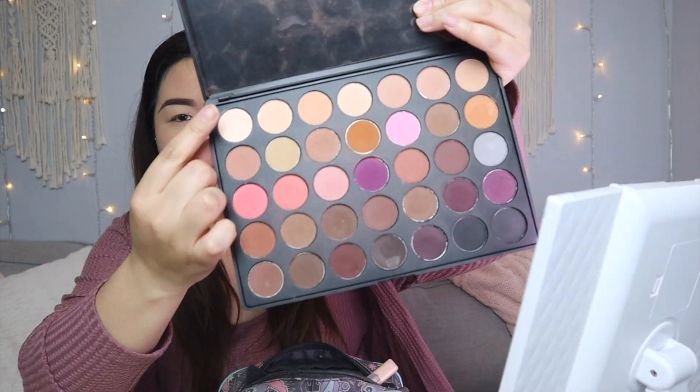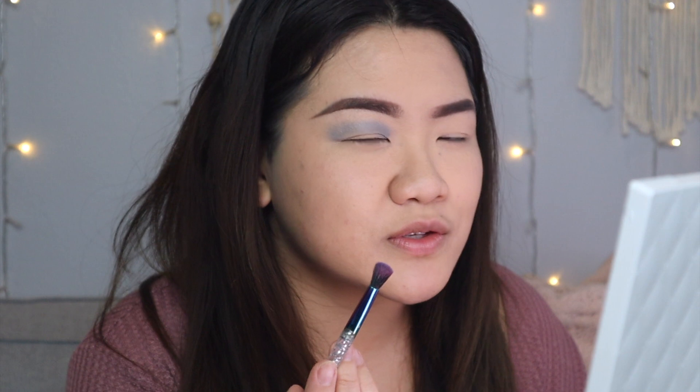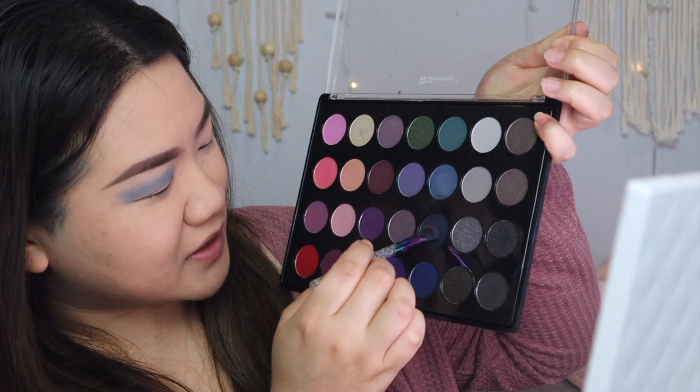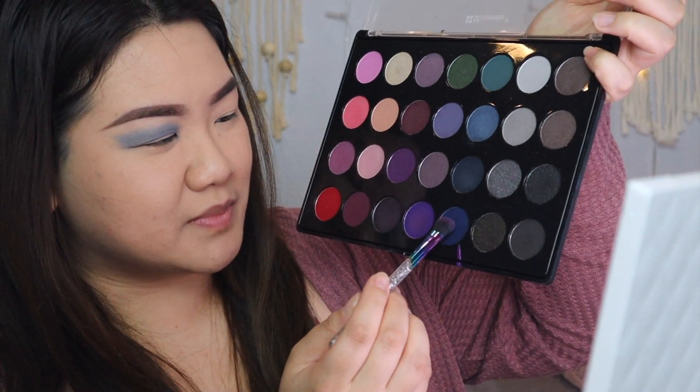I'm excited. I need a base color, so I'll use this one in the palette. Now that we have that all over our eyes, we're going to use the light blue first. Putting that on the top of my lid. This reminds me of high school days where I used to wear blue eyeshadow — did you guys used to wear blue eyeshadow too? That was like the beginning of my makeup stage. Let's add more blue — I'm going to go into the dark blue. I can't even tell that blue, so I'll try this blue. That's a very strong blue.